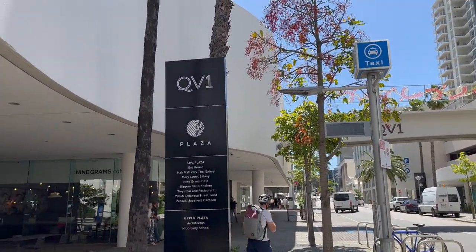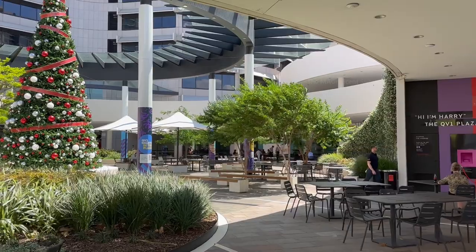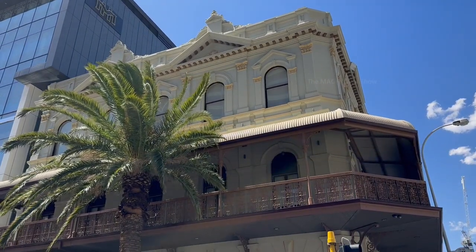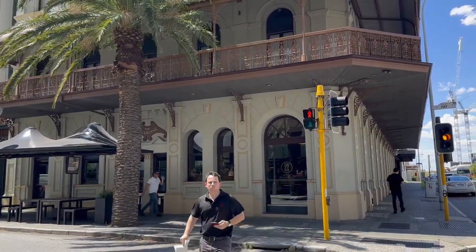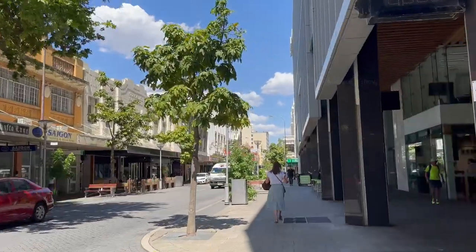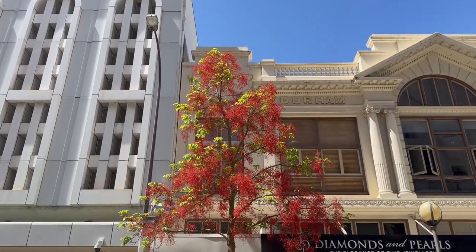After a few minutes of walking along Hay Street, I reached a place called QV1 Plaza. It is a beautiful chill-out spot in the city with food shops and a shopping centre. As it is Christmas season, you can also find beautiful Christmas decorations here. This part of the city has different kinds of plants along the road, including trees with maroon-coloured flowers looking beautiful.